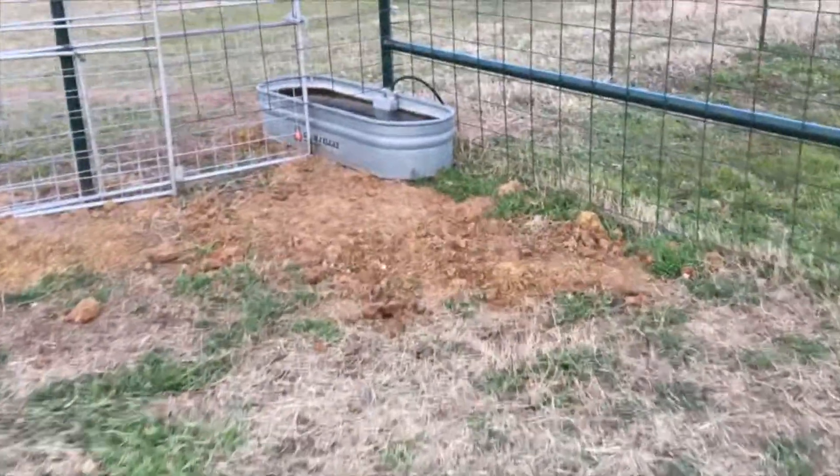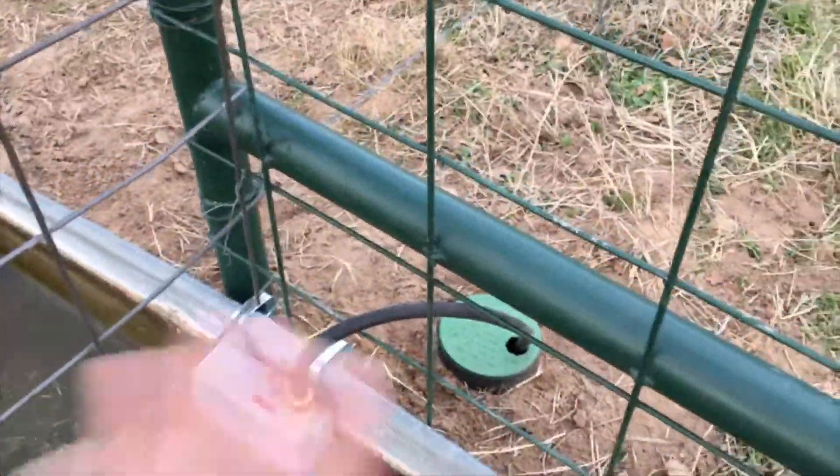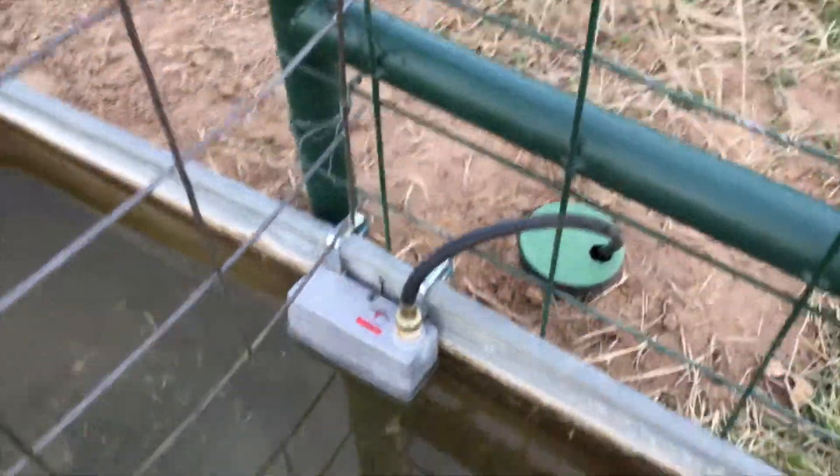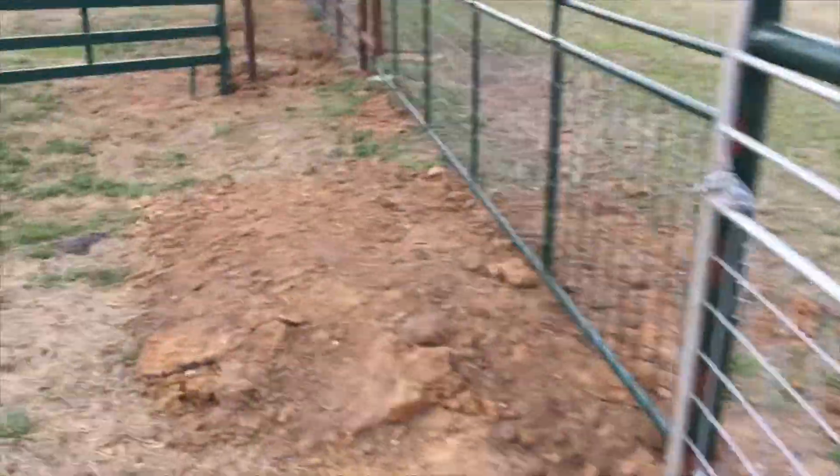The other day we got this water trough all figured out and put in a little pipeline right here. You can see where all the dirt work was — where we dug it up — because we already have a line that goes right here.